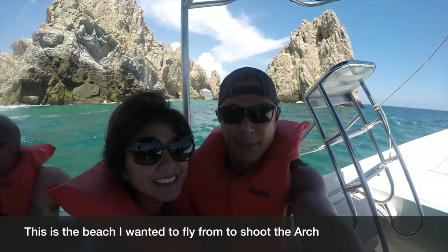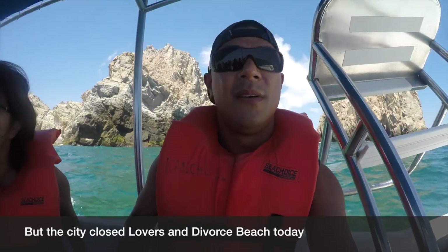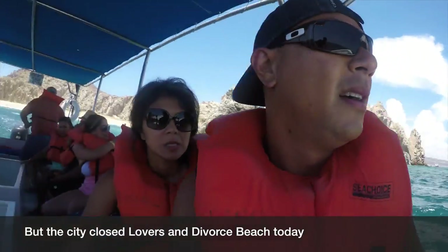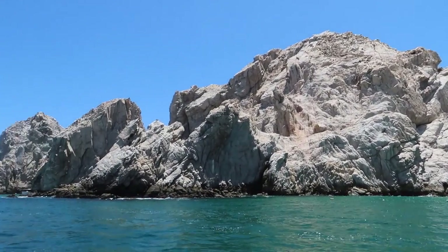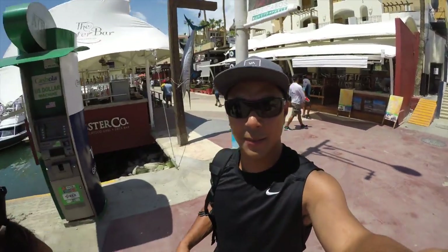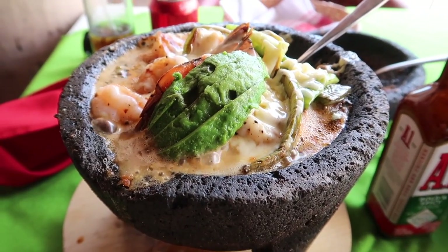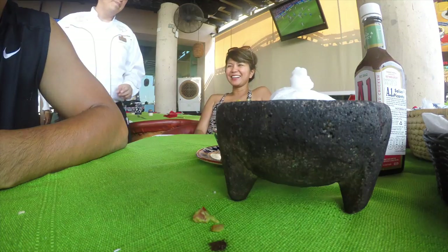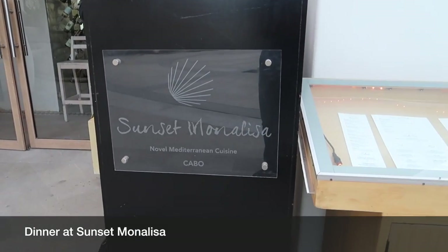We can't stay at the beach — that was so sour. Back at the marina, we couldn't fly. They shut down the beaches. So, come eat — dinner.